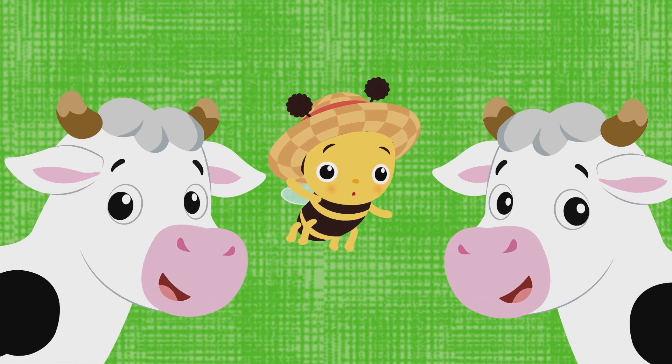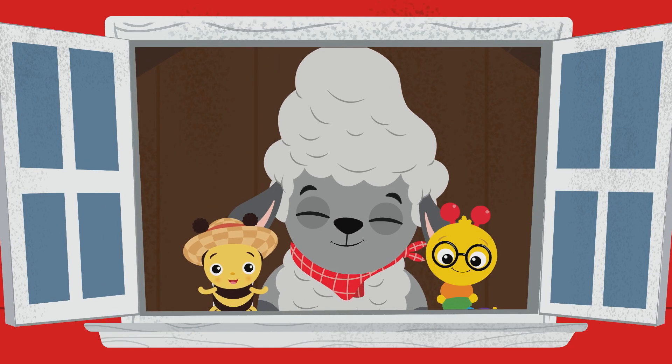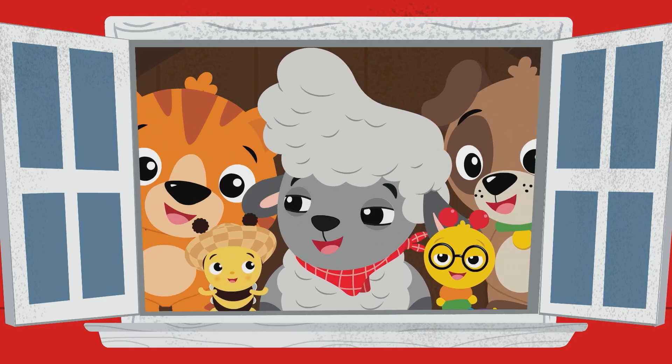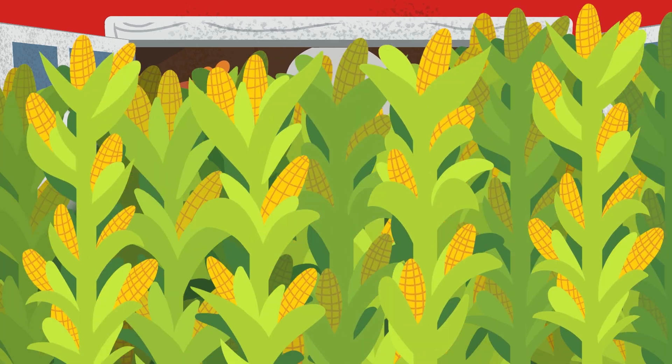If you want to make new friends, this is what you do — when the cows moo, you moo. Everybody moos and you moo too. Moo too! You moo too, moo too! Moo!